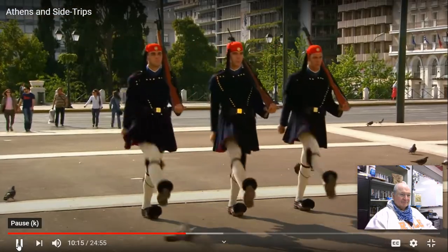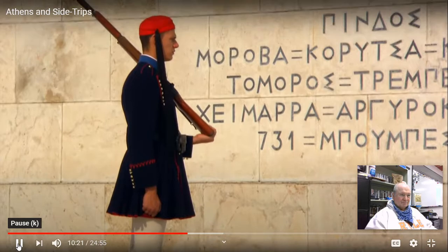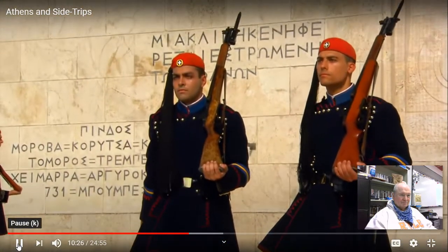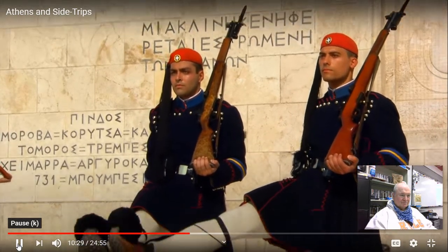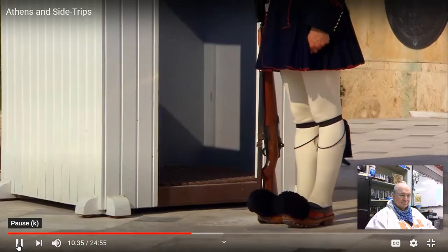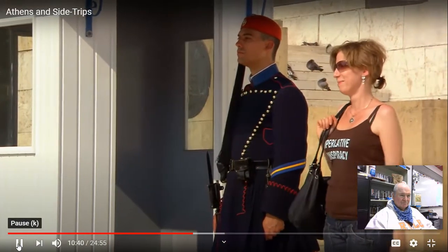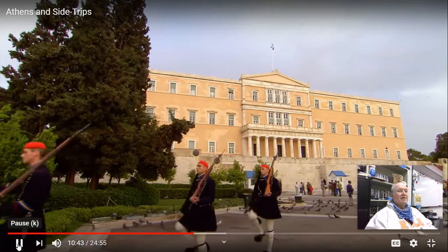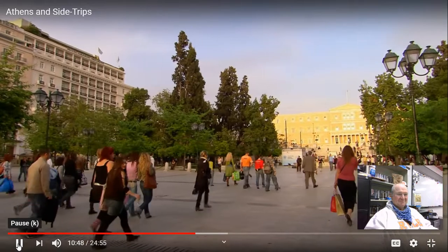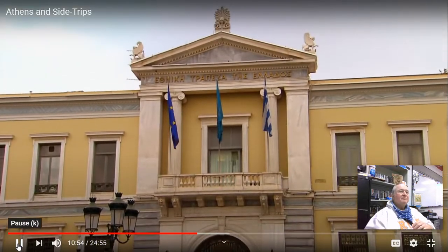These flamboyant soldiers, with their distinctive strut, change at the top of each hour. They're clad in the traditional pleated kilt and pom-pom shoes made famous by the Evzones. These mountain fighters battled ferociously in Greece's early 19th century war of independence. They claim the soldiers' outfits have 400 pleats — one for each miserable year of Turkish occupation. After winning freedom from its Turkish overlords, the new capital city flourished, and some of those first government buildings, built in the prevailing neoclassical style, still survive today.